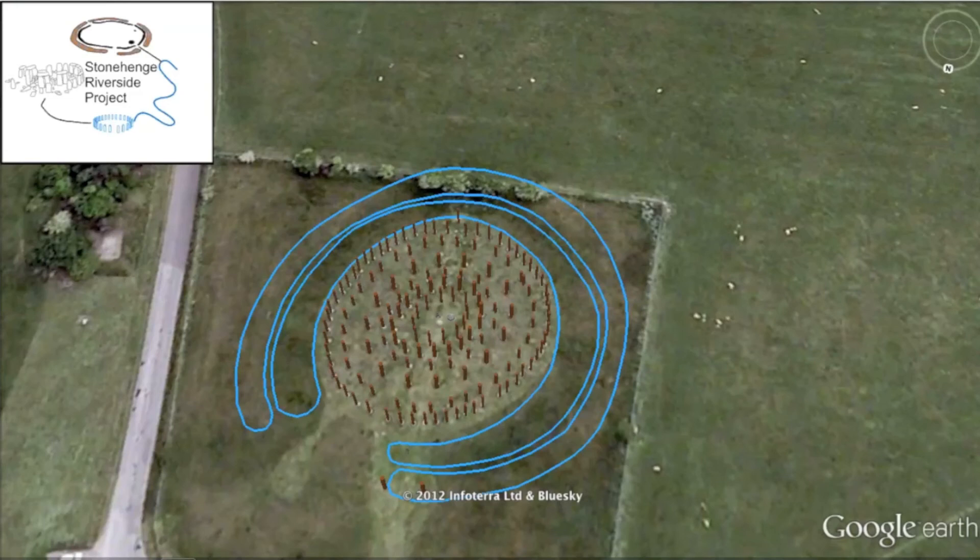Another more famous monument located around the Stonehenge landscape is Woodhenge. This monument consists of a series of large post holes arranged in concentric ovals. It was first excavated in the 1920s and dates to 2600 to 2400 BC. After the timber posts had decayed, it was enclosed within a circular ditch between 2400 to 2100 BC.